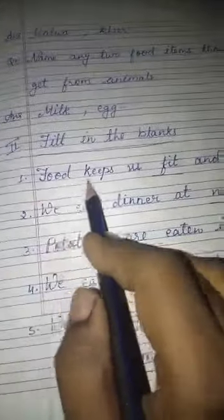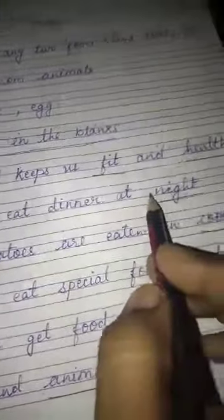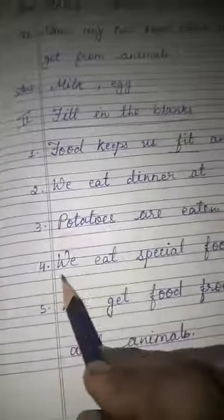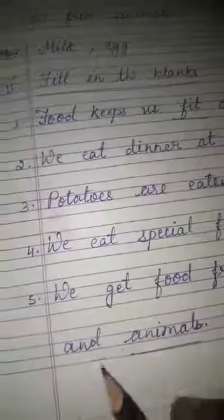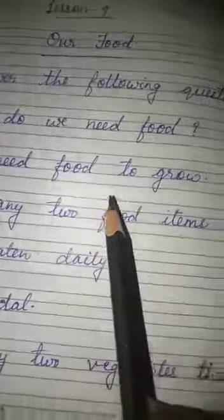Fill in the blanks, part two. One: food keeps us fit and healthy. Two: we eat dinner at night. Three: potatoes are eaten in cooked form. Four: we eat special food on festivals. Five: we get food from both plants and animals. Same way, you will write all of this in your school EBS copy.